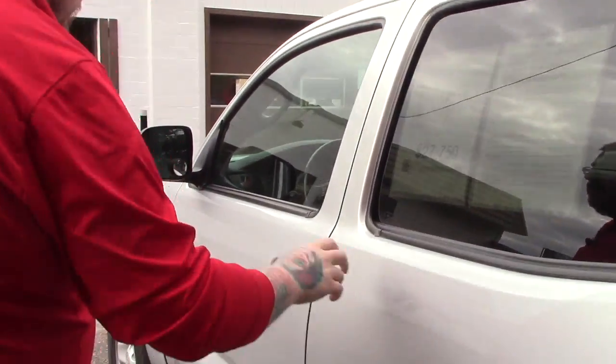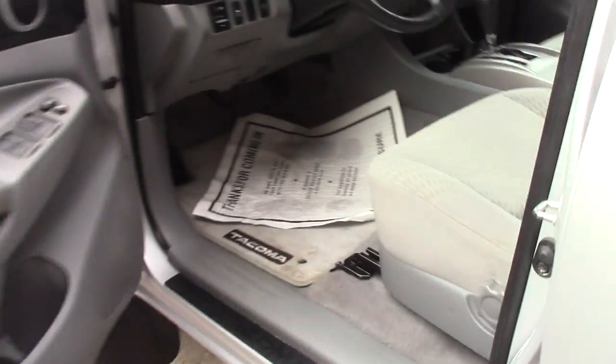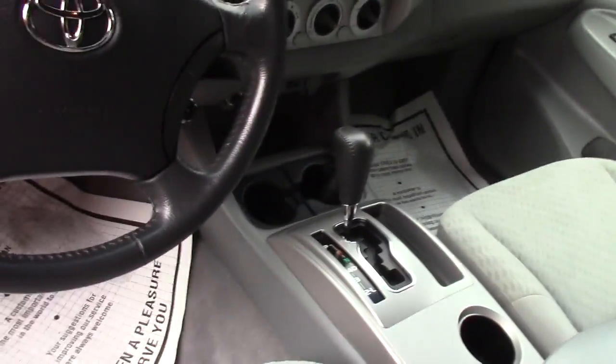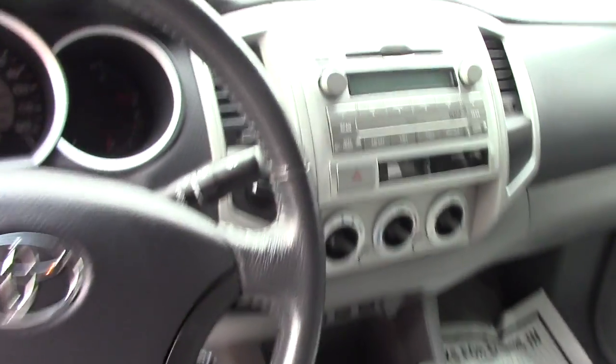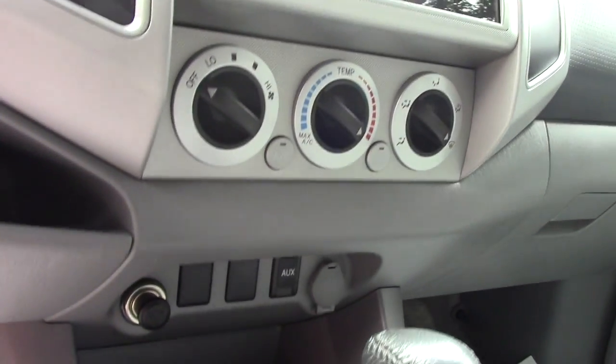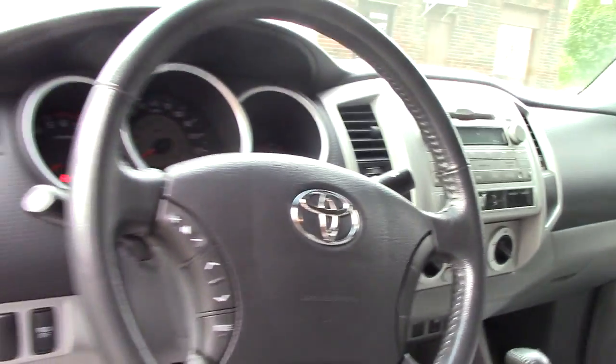I'll bring you up to the front so you can get a look up here as well. You've got the same grey cloth interior, manual seats, power windows, power locks, power mirrors, your standard AM/FM CD player with auxiliary input, then all your easy-to-use climate controls. You've got the hands-free controls on the steering wheel.